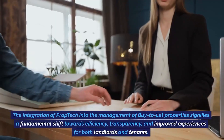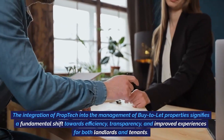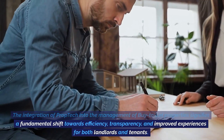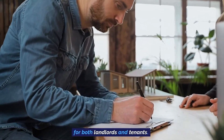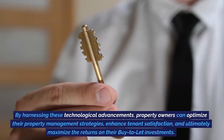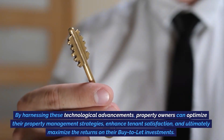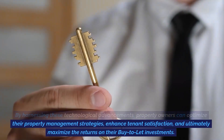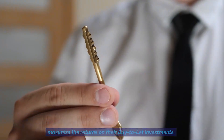The integration of prop tech into the management of buy-to-let properties signifies a fundamental shift towards efficiency, transparency, and improved experiences for both landlords and tenants. By harnessing these technological advancements, property owners can optimize their property management strategies, enhance tenant satisfaction, and ultimately maximize the returns on their buy-to-let investments.